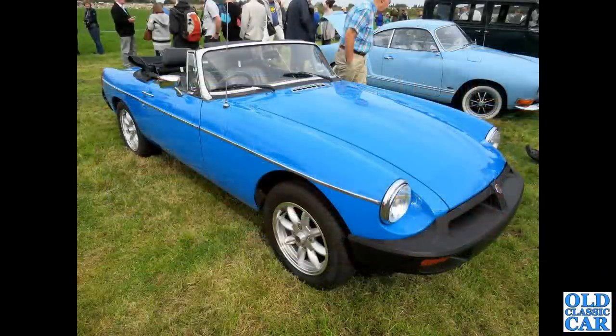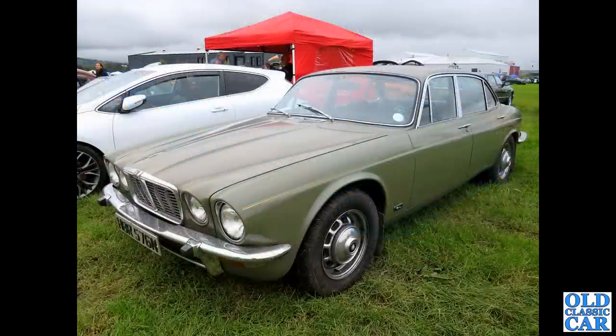And a front three-quarter view of the rubber-bumper MGB Roadster, again on Mini Light-style wheels. Back to N-registration now, 1974–75, and this is a Jaguar Series 2 four-door saloon.